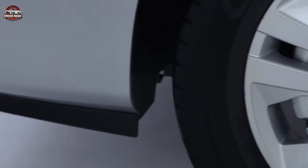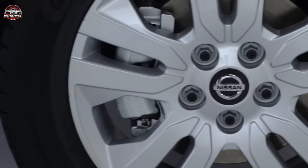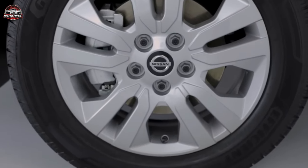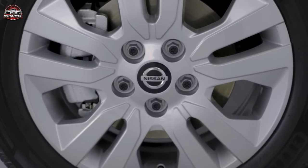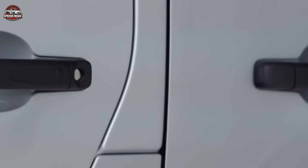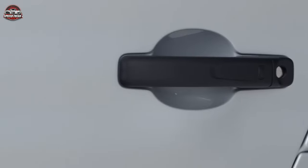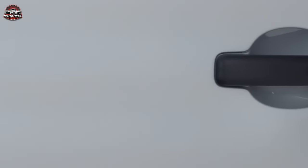Safety and Security: Safety is a top priority with the NV300, which is why it comes equipped with features like vehicle dynamic control, ABS with EBD and brake assist, and a Nissan anti-theft immobilizer. It also has a range of optional features, such as a reversing camera, rear parking sensors, and an anti-rollover system.